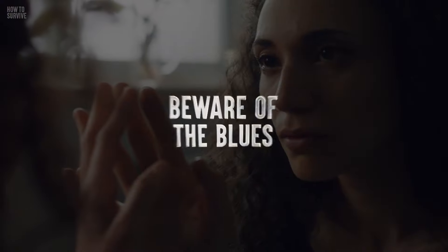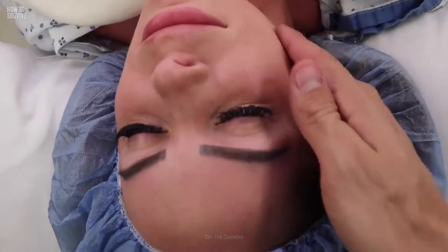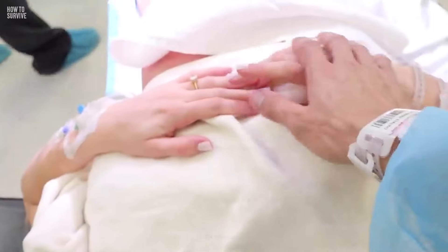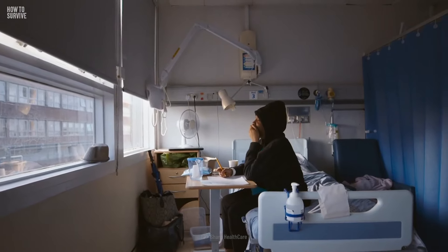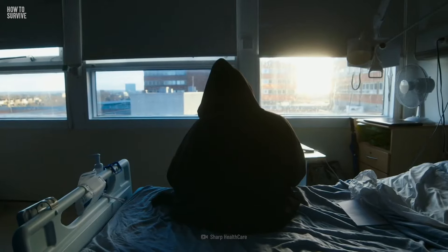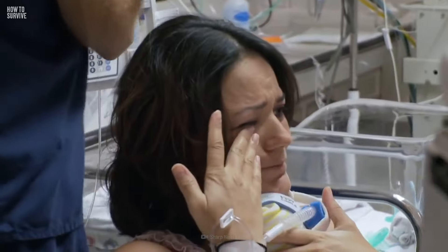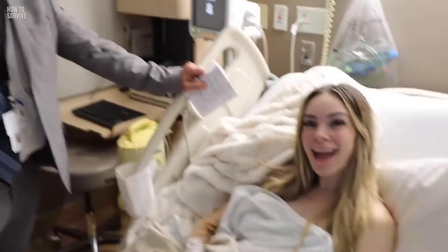Step 4: beware of the blues. Congratulations, you gave birth to three beautiful babies — but you're not excited about it. You've been feeling the blues for months now and you don't know why. Unfortunately, mothers of triplets have a 43 percent greater chance of experiencing postpartum depression. Talk to your doctor if you're feeling anxious, sad, or overwhelmed. You can treat this condition with therapy and medication.